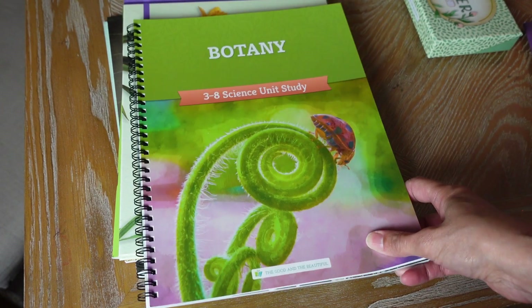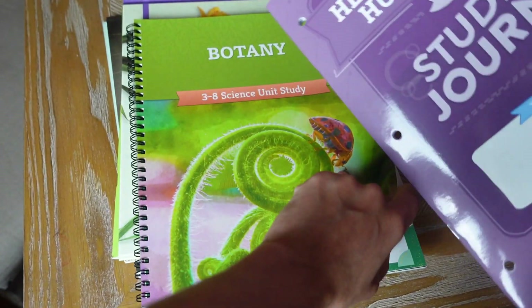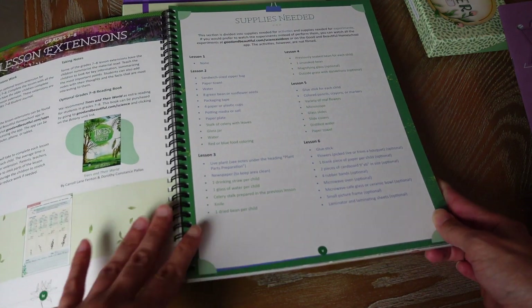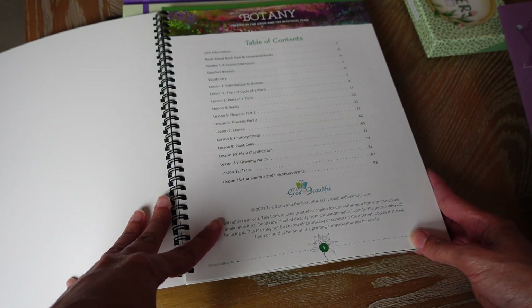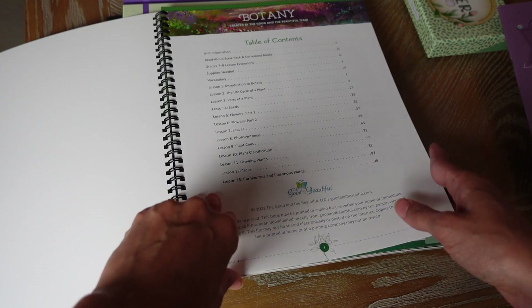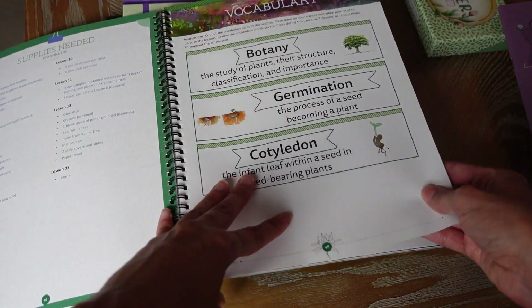Last but not least, the botany unit — and they have a lot of really cute things in this one. It's grades three to eight with 13 lessons. Topics include: introduction to botany, life cycle of a plant, parts of a plant, seeds, flowers part one and two, leaves, photosynthesis, plant cells, plant classification, growing plants, trees, and carnivorous and poisonous plants.